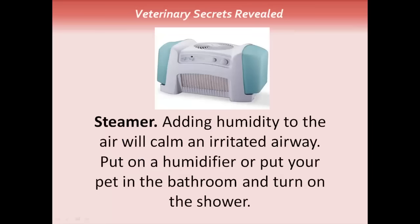Humidifier. Adding humidity to the air will calm an irritated airway. You can put on a humidifier in your pet's room, or put your pet in the bathroom and turn on the shower.